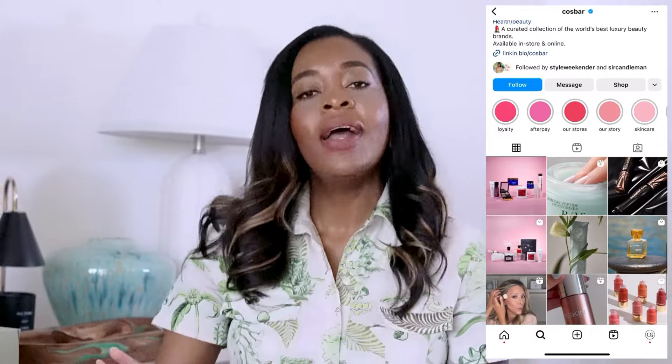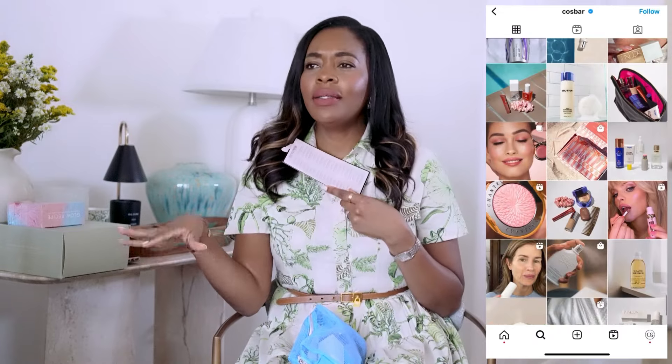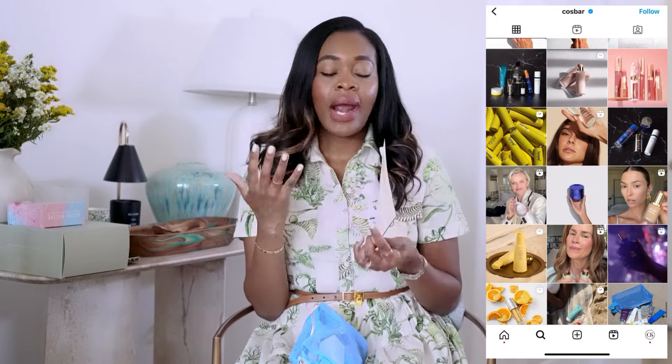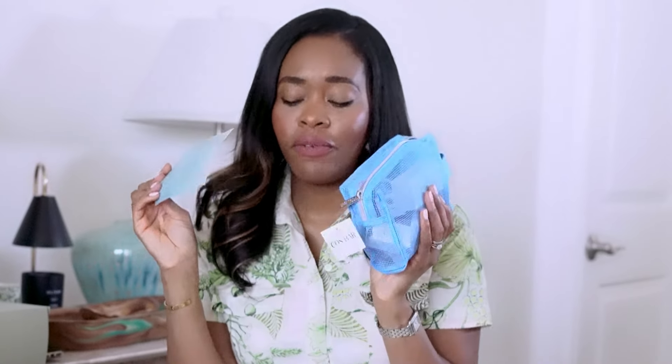Cosbar sent me a box of luxury skincare products. If you don't know Cosbar, they're like your elevated Sephora — they only carry extremely high-end luxury products you'd find at Neiman Marcus, Saks, Net-a-Porter. They sent me products chosen by their team as their annual beauty awards, meaning these are the products people loved and sold the most for the year. It's a full box of goodies.